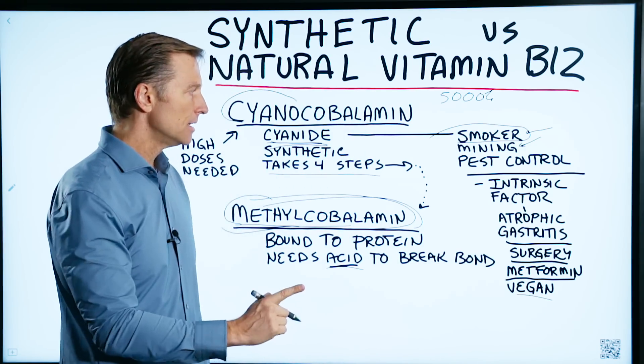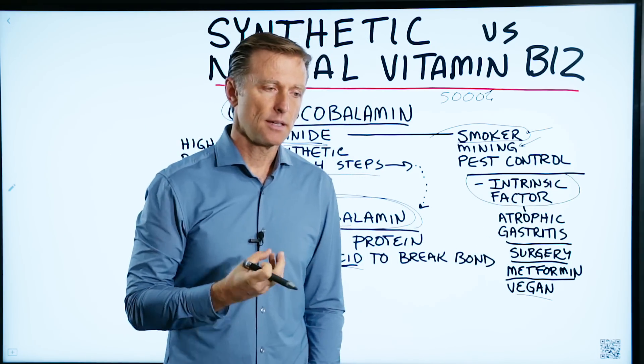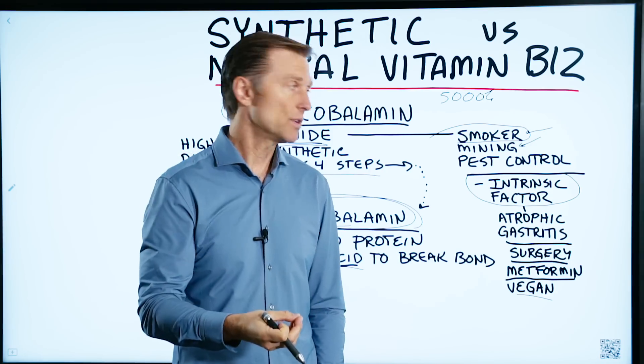So you need, number one, stomach acid. Number two, there's something called the intrinsic factor. That's in your stomach — it's a little thing that helps transport B12 into the small intestine where it's absorbed.